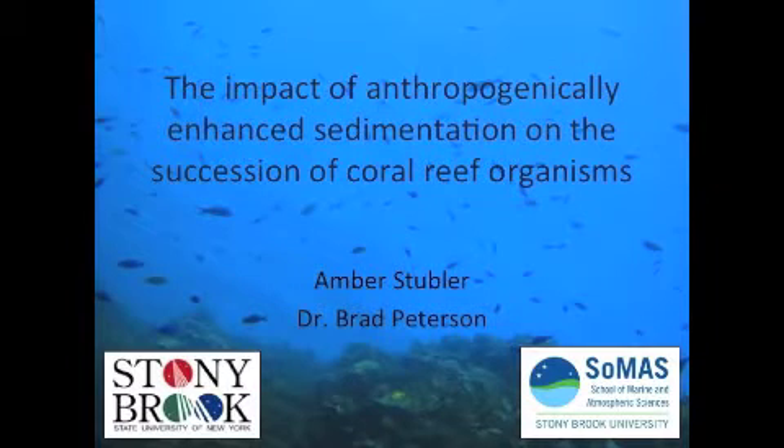Hey everyone, thanks for checking out the video I made for my 2014 Benthic Ecology Meeting poster in Jacksonville, Florida. Today I'll be talking about a project I did looking at how anthropogenically enhanced sedimentation impacts the succession of coral reef organisms.